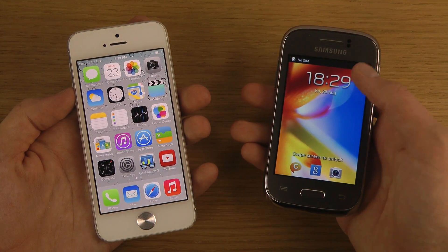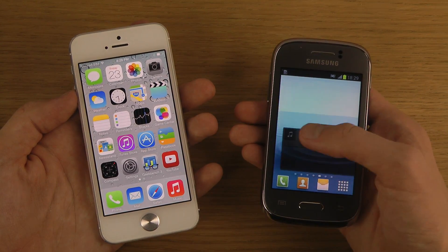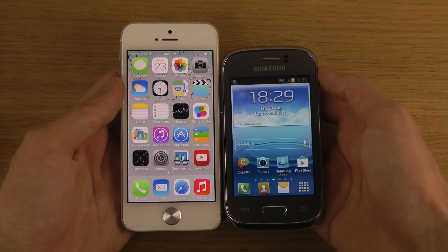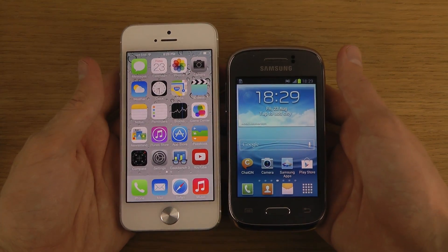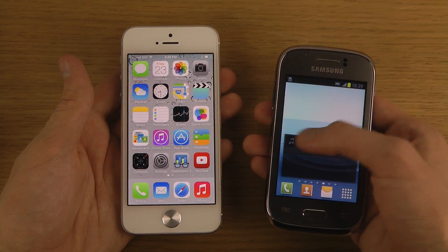And now we have the Galaxy Young. I mean, this is really a baby phone. There's not that many Galaxy phones smaller than the iPhone, but there are a few on the market, and I think that's pretty cool.